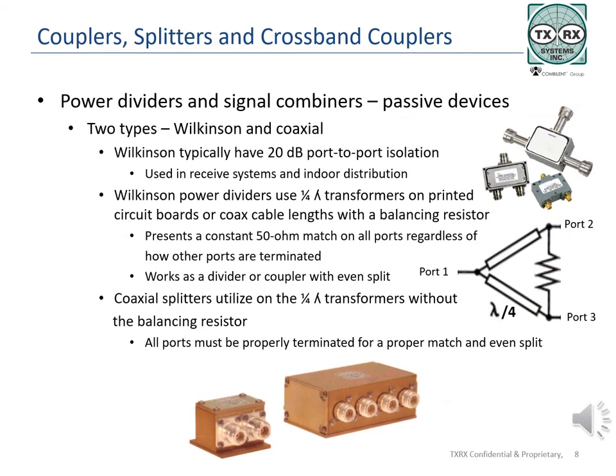TXRX power dividers are built to handle higher power output levels while providing equal power splits. Signals coming in on the input port or port one are evenly split on ports two and three at the outputs. Hybrid splitters usually result in 20 dB of port to port isolation and send signals to receive systems at 20 dB or more port to port isolation. Models are broadbanded, typically covering two or more frequency ranges, for flexible coupling. Wilkinson power dividers result in even splits 3 dB below the incoming signal.